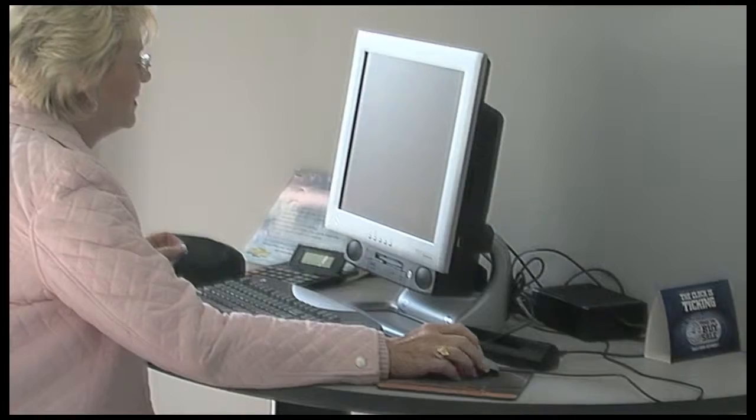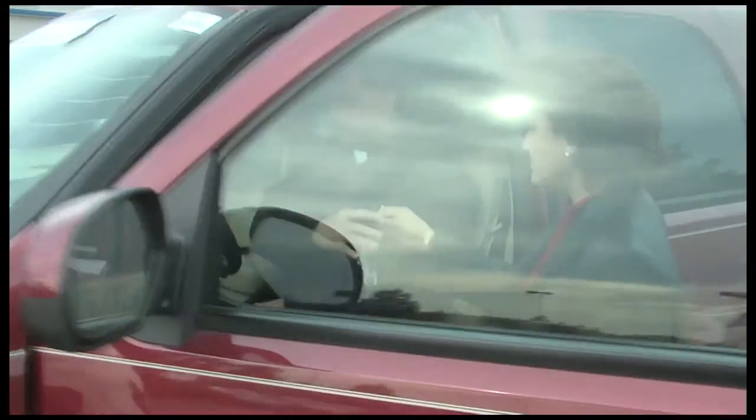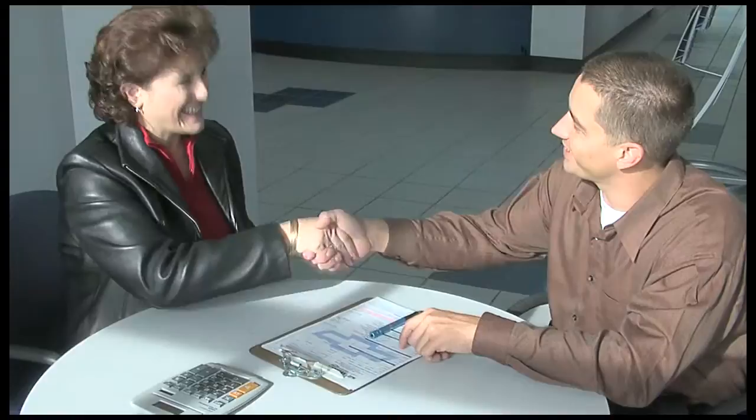Step 2: Call or email us to set an appointment and visit the dealership for a test drive. Step 3: Choose the financing option that best fits your budget and take delivery of your new vehicle.